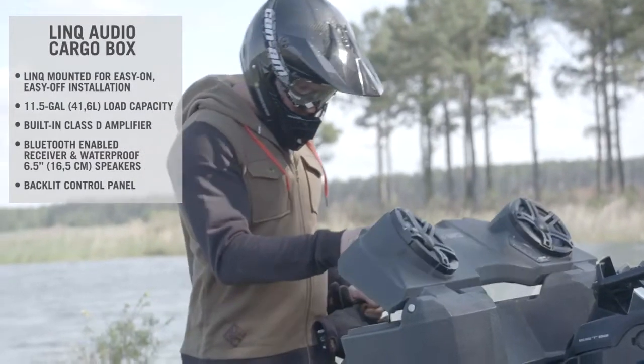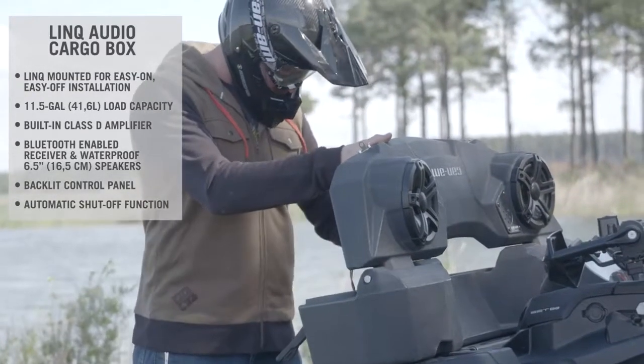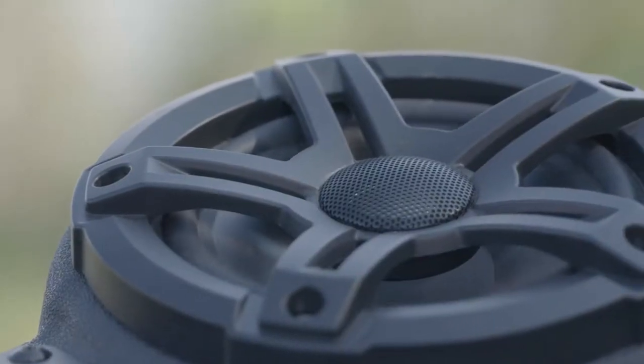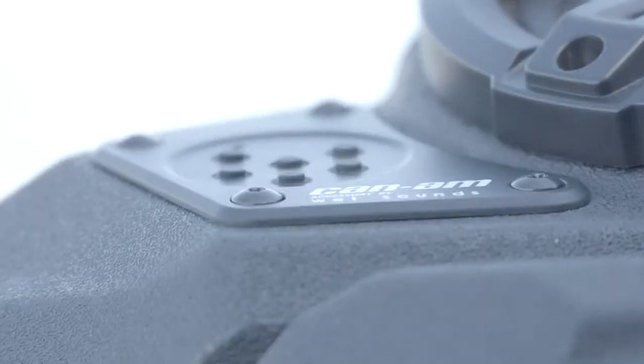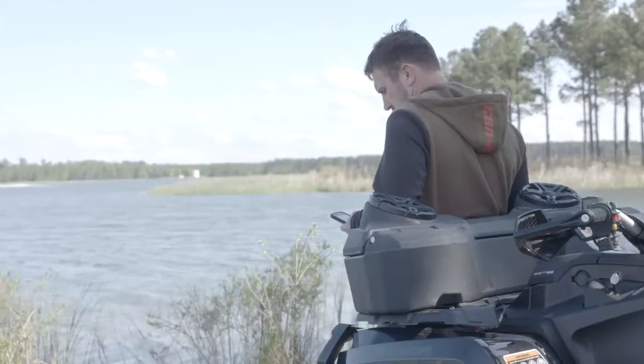And for further peace of mind, it features an automatic shut-off function after 10 minutes of inactivity to protect your battery. Cargo? Check. Entertainment? Check. Just another example of Can-Am's commitment to offer accessories that provide more bang for your buck.